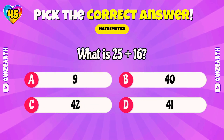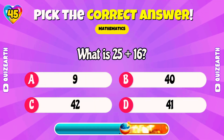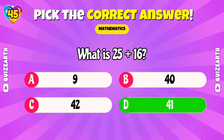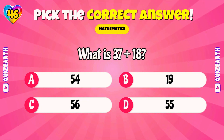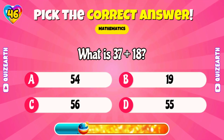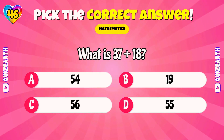What is 25 plus 16? Amazing! Wonderful! 55!